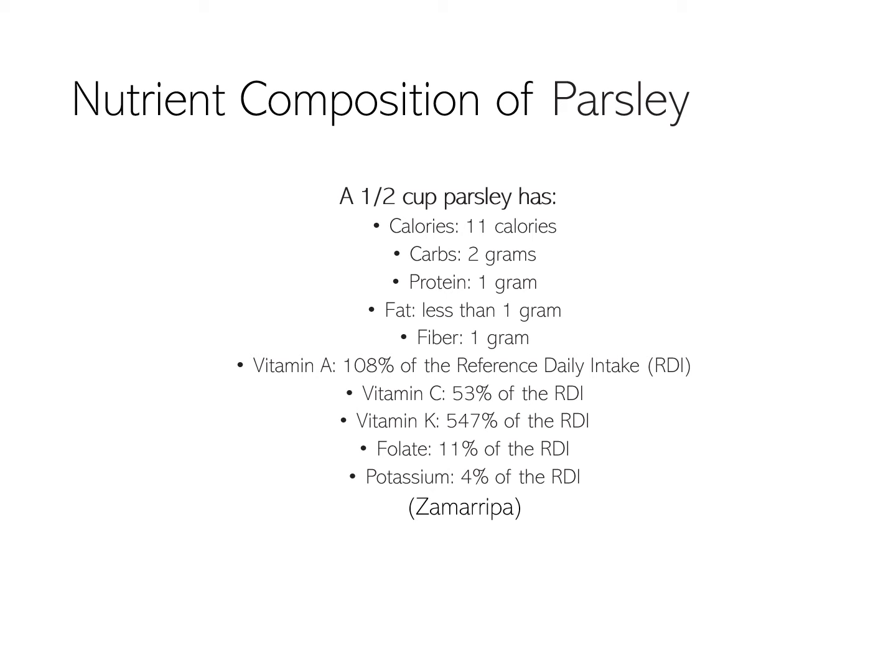Nutrient composition of parsley. As you can see here, just a half a cup of parsley has a ton of different vitamins, minerals, and nutrients that help you and your health. It has only 11 calories, so it's low in calories, and it has a ton of sources of vitamin A, vitamin C, vitamin K, folate, and potassium.